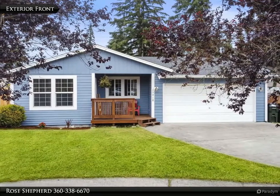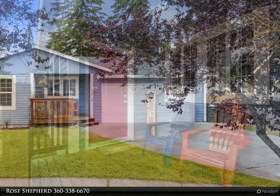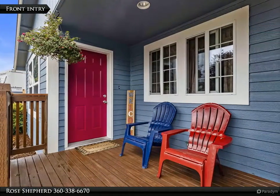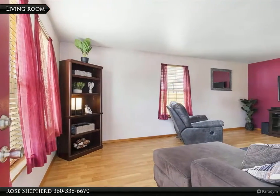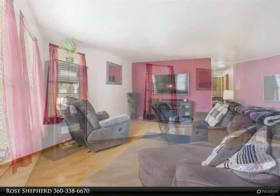Adorable move-in ready ranch style home on a quiet cul-de-sac lot. Home interior features three bedrooms, one bath, nice size kitchen, and a two-car attached garage. Exterior features a large deck perfect for entertaining and a fully fenced yard. View this property today — it won't last long.